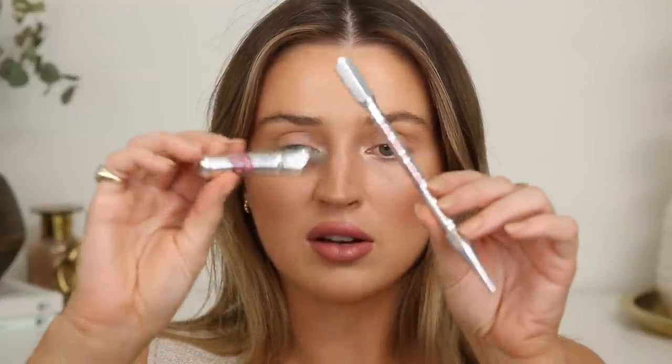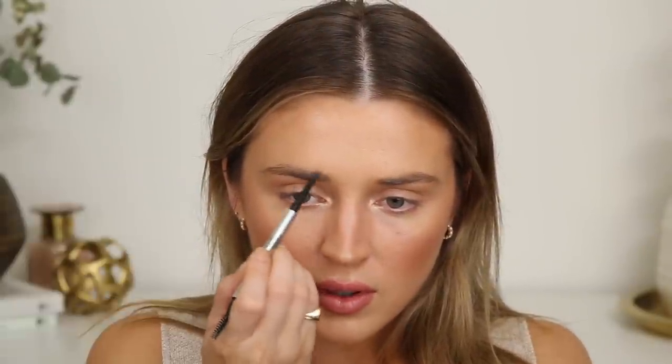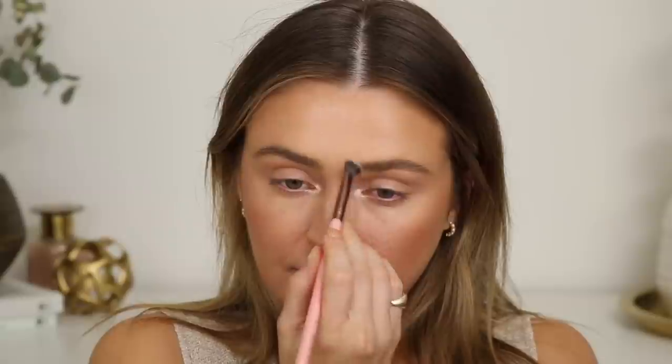I think it matches the blush very well. I'm going to go ahead and fill in my brows. I'm going to use my little Benefit team here — the Precisely My Brow Pencil and also the Gimme Brow. I have both of these in shade 2, and I'm going to use these to bring some life back into my brows. Then I'm going to take the Gimme Brow and set that all in.